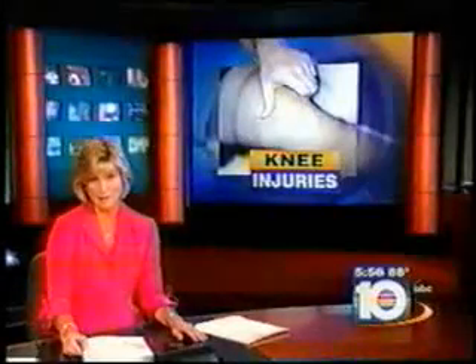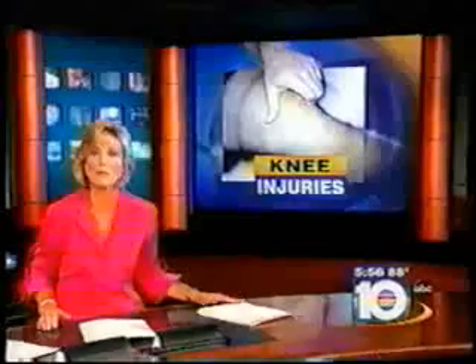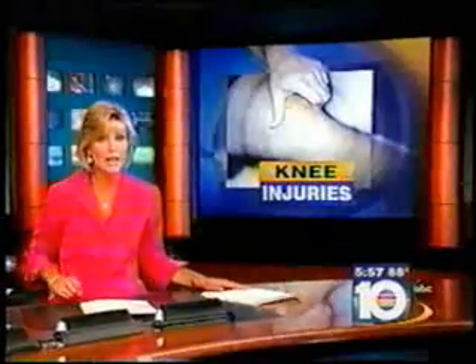On to some health news now. It really sounds amazing, using your own cells to repair an injury. Surprisingly, it's becoming more and more common in medical procedures, including a brand new technique to help heal knee injuries.